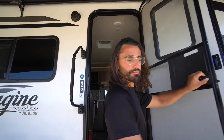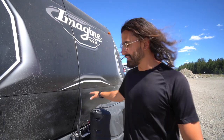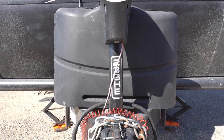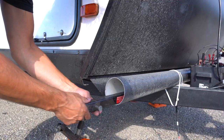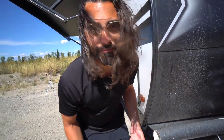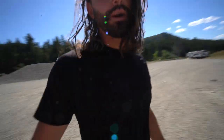Outside the RV, at the tongue of the trailer, we have two batteries, two 20-pound propane tanks, our power jack, and a PVC pipe we installed to house our weight distribution bars while we're camped. And we should mention — we are actually boondocking just outside of the Grand Tetons. Those are the Grand Tetons right there and we're parked and camping here for free, which still blows our minds.